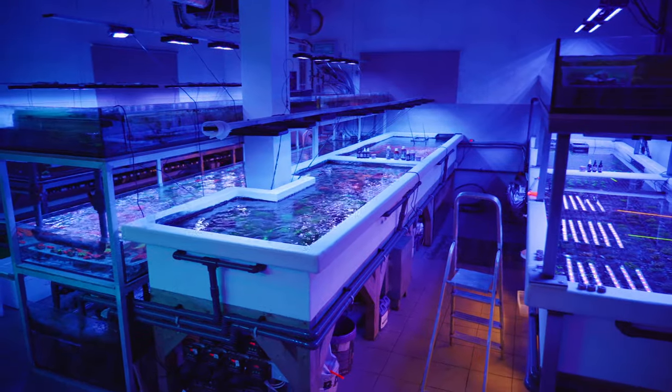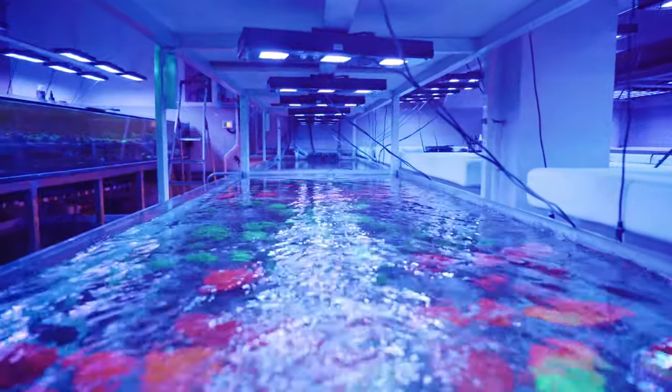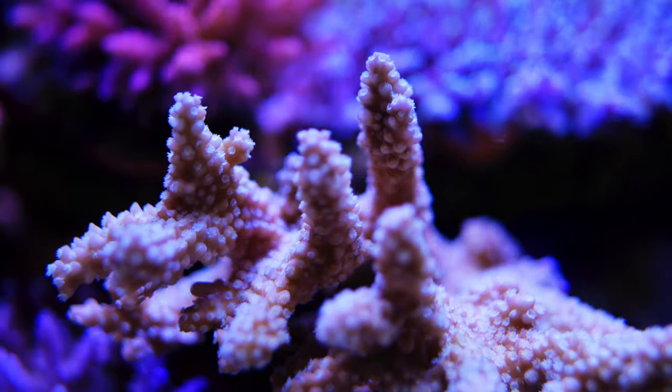A place like this is what inspired Aqua Forest to create new products and to transform the hobby. The success of our customers is our pride and motivation.